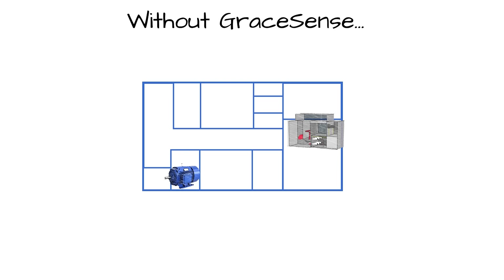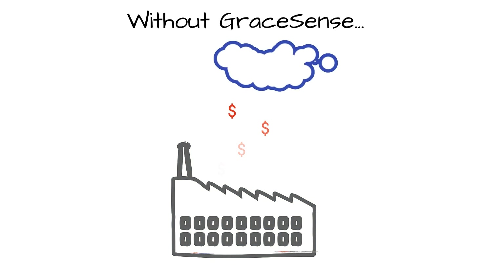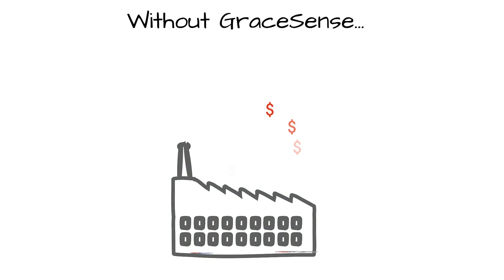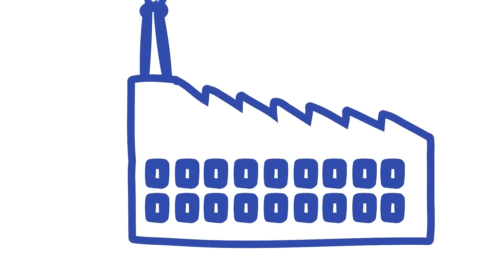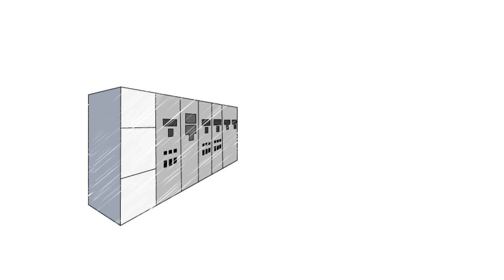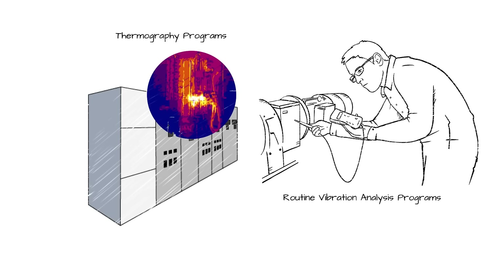Equipment uptime directly impacts plant productivity and output. An unplanned shutdown due to failure of improperly maintained equipment is among the most costly scenarios a facility can endure. In order to curb this potential major economic loss, many facilities today use a wide array of maintenance methods that include routine physical inspections and condition-based monitoring in an attempt to spot equipment failure before it occurs.